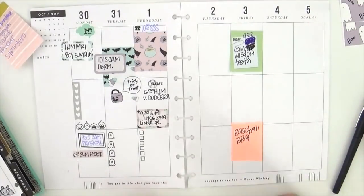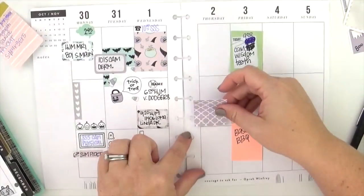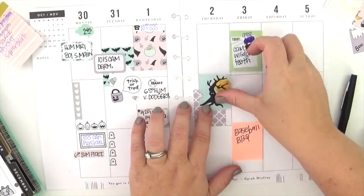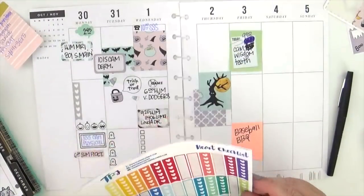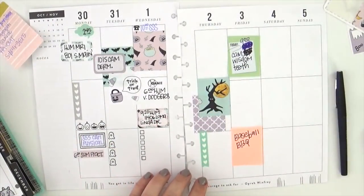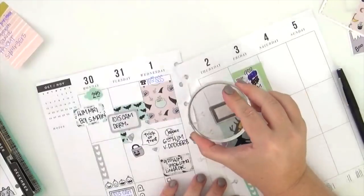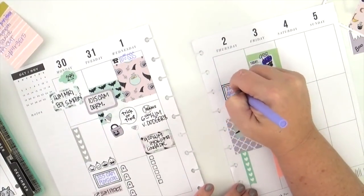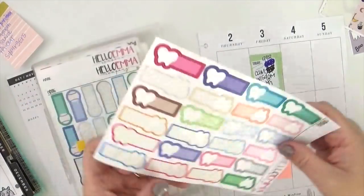Now let's move on to the second half of the week — it's definitely nowhere near as full as the first half. For decorating the second half I'm going to use the same stickers, however I'm going to try and use ones that are not specifically Halloween themed because we've moved into November and left Halloween behind. That doesn't mean I'm going with an entirely different theme — I'll use the same set and color palette but leave the overtly Halloween items on the left-hand side.